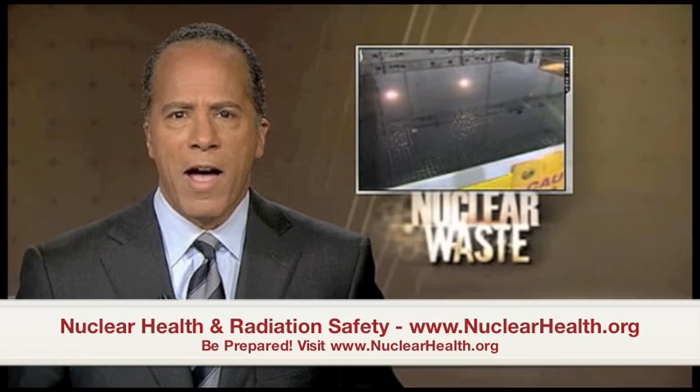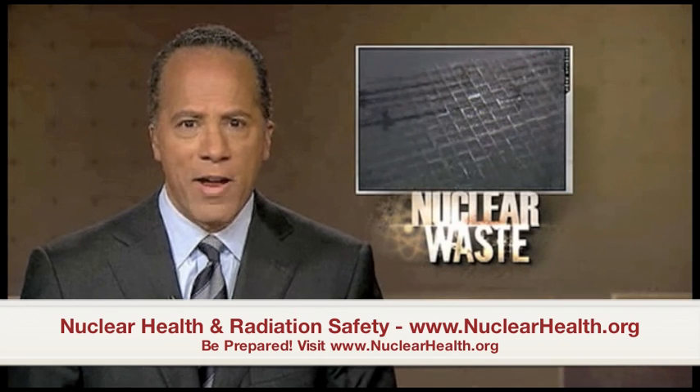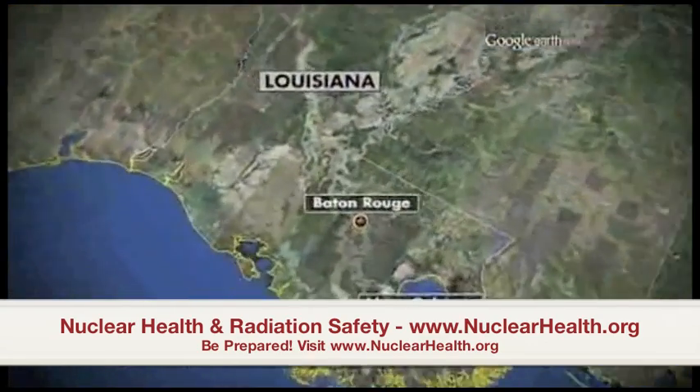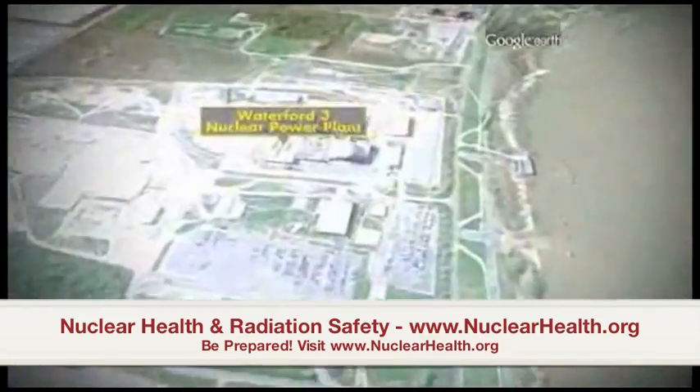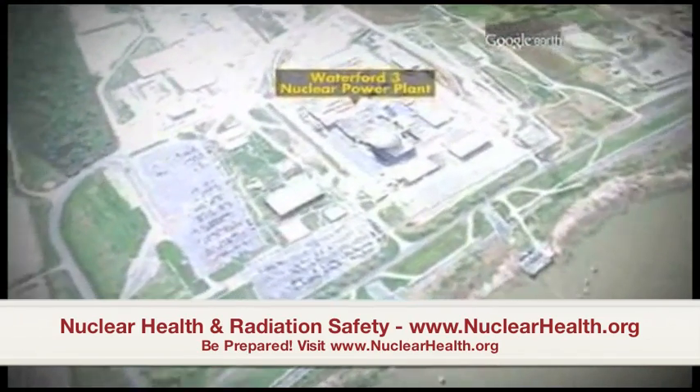At the heart of the debate about nuclear power in this country is what to do with all the radioactive waste that nuclear plants produce. A plan to bury it deep under the Nevada desert has been shelved, and now those spent nuclear rods are piling up. NBC's Tom Costello was given access to one plant in Louisiana and the pool that holds 25 years of highly radioactive waste.